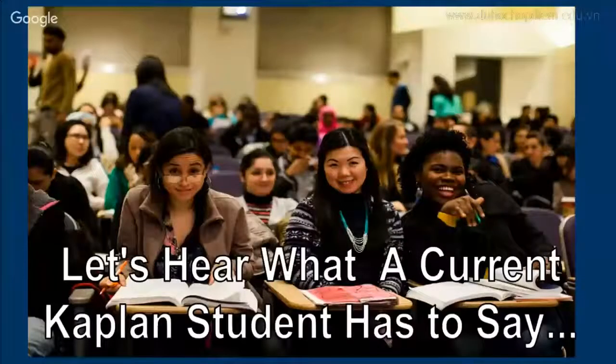Let's take a moment to hear what a current Kaplan student has to say. Hello everyone, my name is Sean. I'm from Vietnam. I'm a student from 2007 to 2013 at the University of Medicine. I'm studying at Kaplan in Pasadena, California, to prepare for the USMLE.